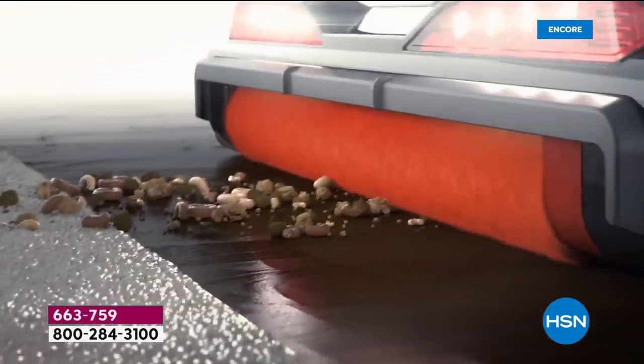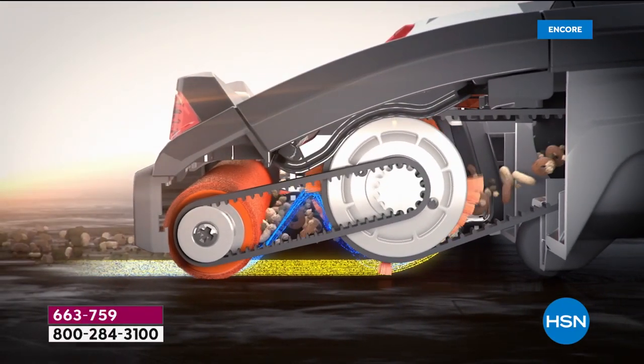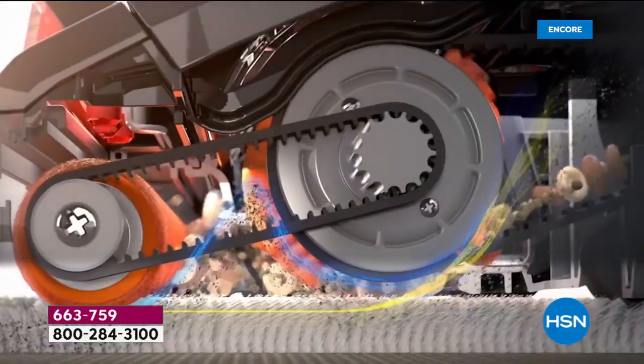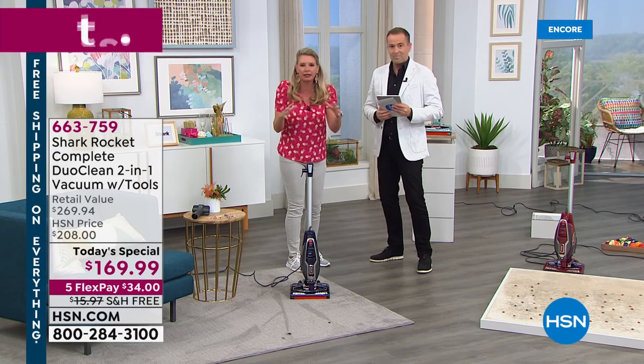It's exclusive to Shark. Back in the day, if you were to spill a big thing of cereal, you would have had to get the broom. But look at this — the big particles are getting grabbed by that DuoClean and pushed into that super large dustpan. So those brushes are working together to give you the ultimate clean.